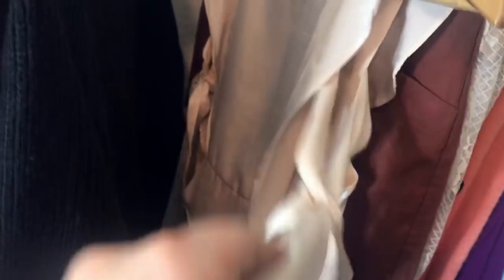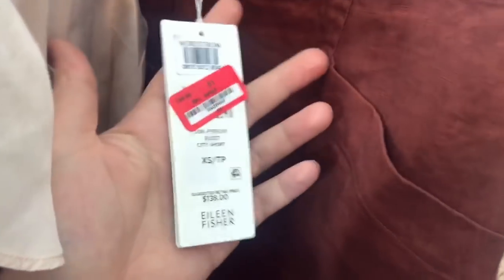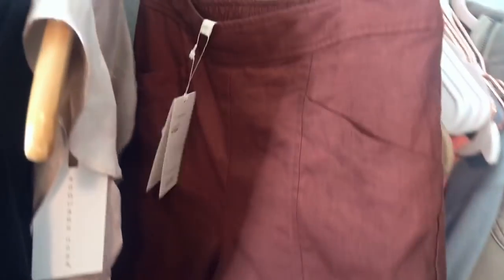This is an Endless Rose satin ruffle tie-sleeve blouse with tags. Then an exciting find — a pair of Eileen Fisher organic linen shorts, originally $138. These are called the City Shorts and they are linen.